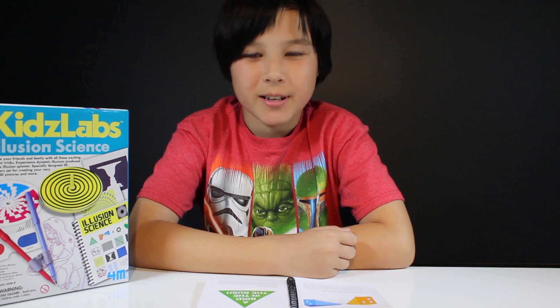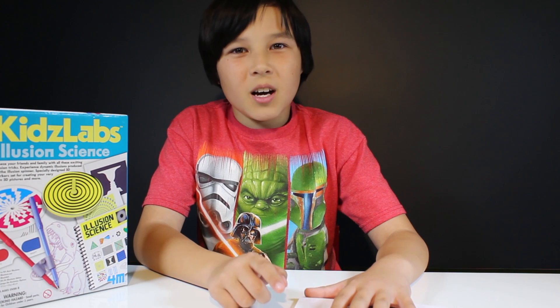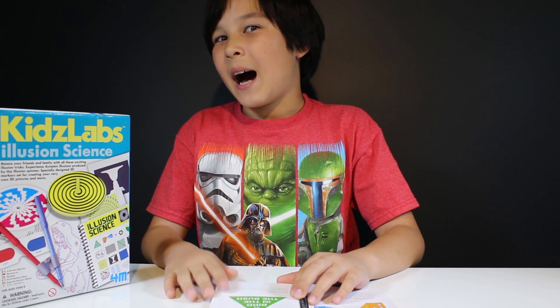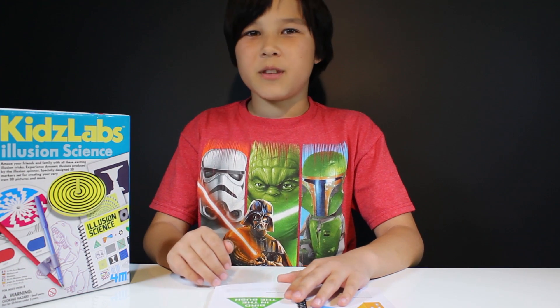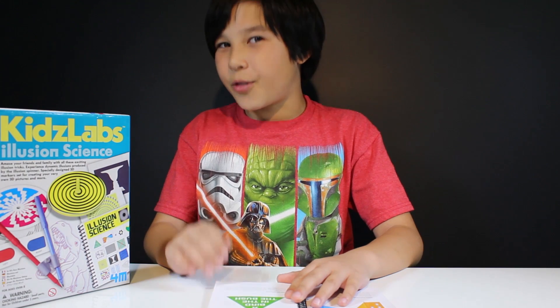Next illusion. Read this sentence. Did you read 'a bird in the bush' instead of 'a bird in the the bush'? Well, most people make the same mistake. Don't worry, you're not the only one. I made the same mistake too, without a doubt. It's because we tend to focus only on the meaning of the sentence, and sometimes we skip the words like 'the'.